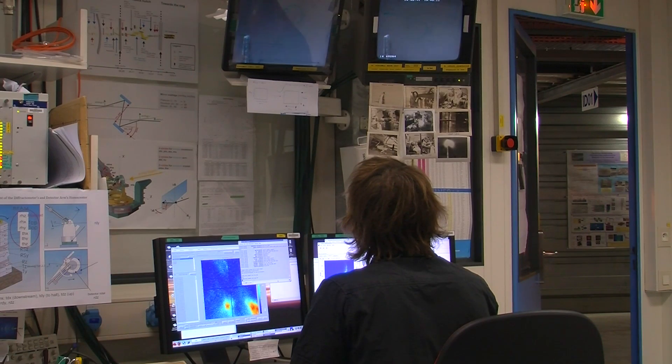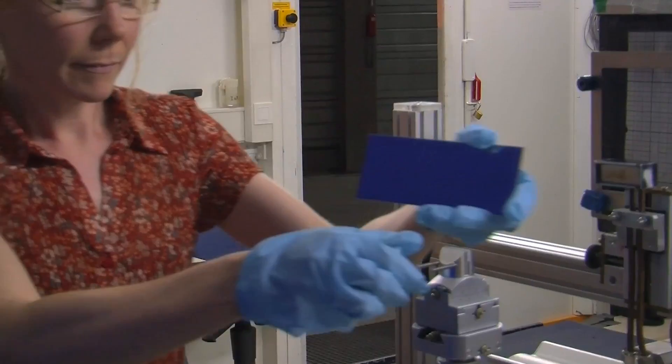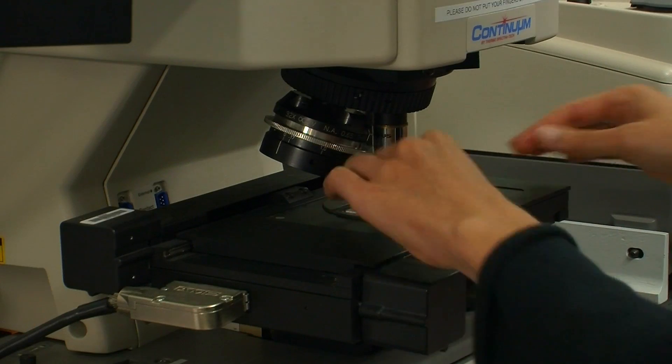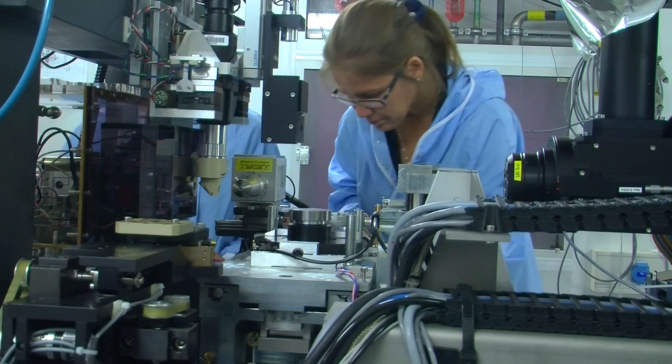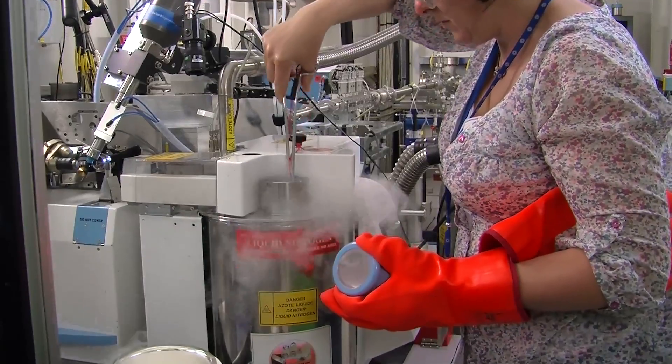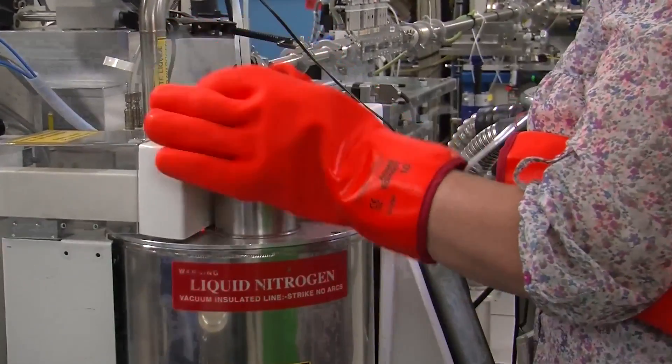The X-rays of any synchrotron in the world are useful to many different disciplines of science — of course fundamental blue-sky research in physics, chemistry, and biology, but also many more applied or industry or innovation-related researches in material science, biology, and drug research. All is here and the range is really widening year by year.